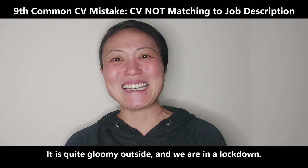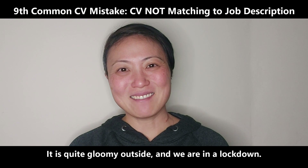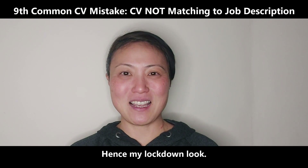Hi everyone, happy weekend. It is quite gloomy outside and we are in a lockdown, hence my lockdown look.